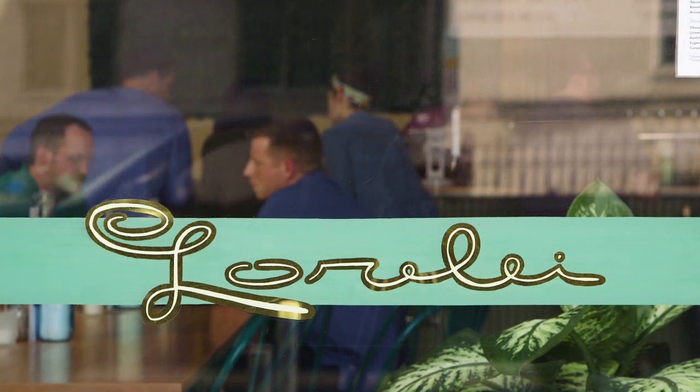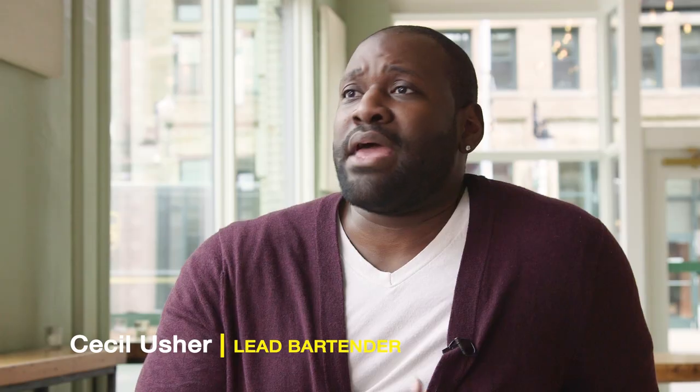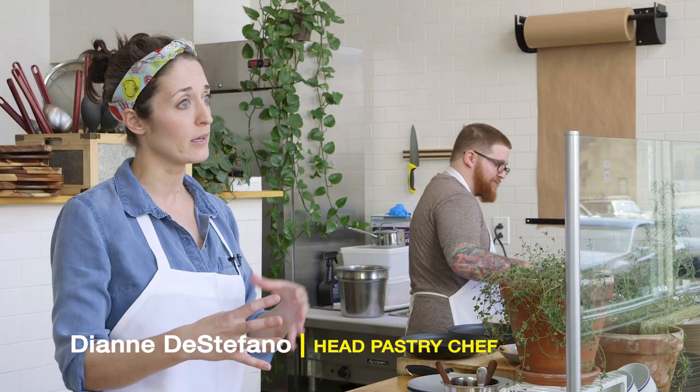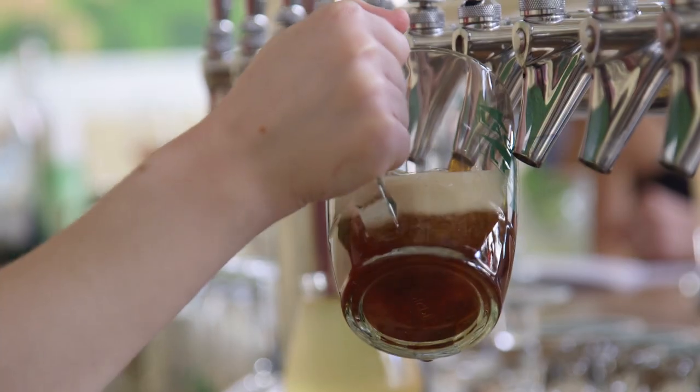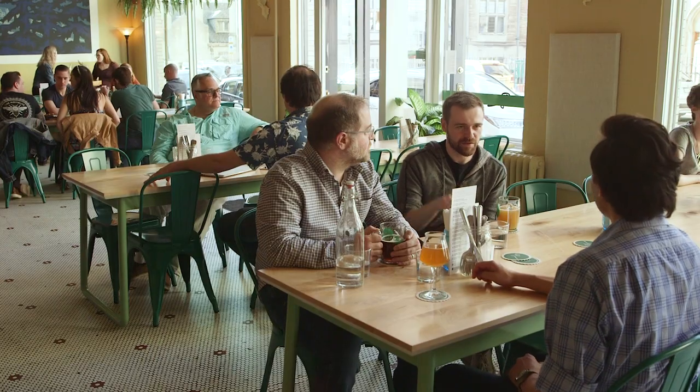We wanted to create a neighborhood bar and we wanted to provide something for people as a place to meet and come and gather. The Lorelei menu is European Alpine inspired. We have a Pilsner forward beer menu and communal seating in the beer hall.